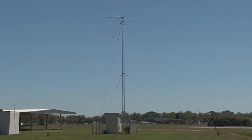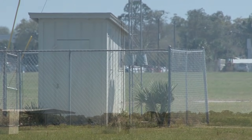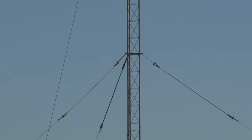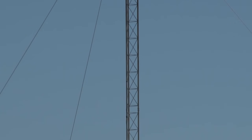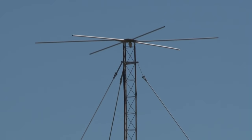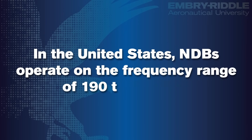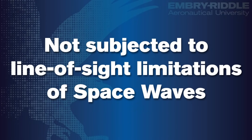One of the oldest types of nav aids still in use today is called the non-directional radio beacon, or NDB. While NDBs are not as common in the United States as they used to be, they are still used in other countries around the world. An NDB is simply a ground-based AM radio transmitter that transmits radio waves in all directions. In the United States, these NDBs operate on the frequency range of 190 to 535 kHz. Because NDBs operate in this low to medium frequency band, they are not subjected to the line of sight limitations of space waves.